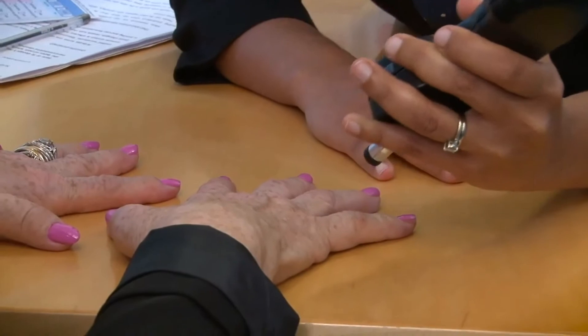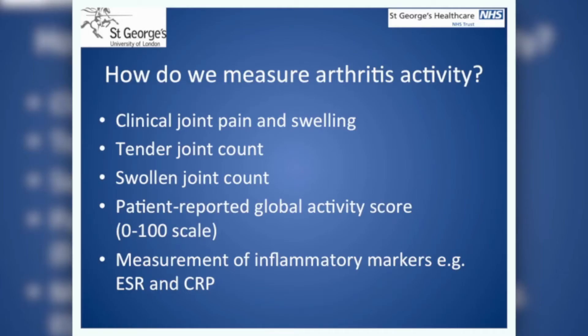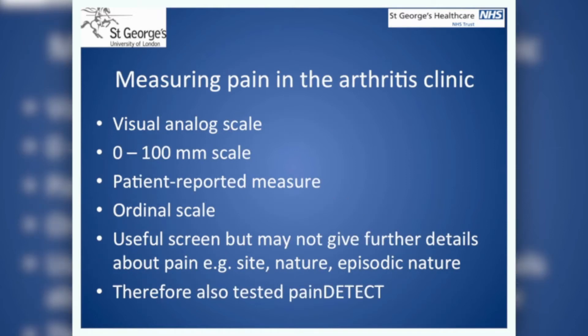The tool that we used to measure the activity of their arthritis was the Disease Activity Score, or the DAS28 score. We also used the following tools to measure pain: the Visual Analog Scale, or VAS, on a 0 to 100 mm rating, and the Pain Detect Questionnaire. These are sometimes called patient-reported measures.